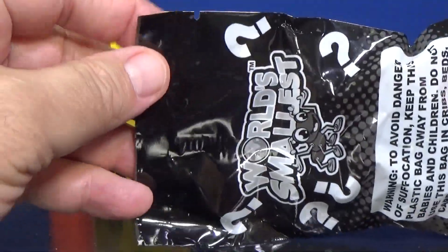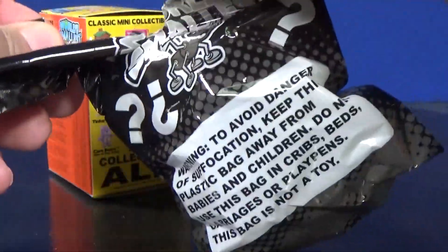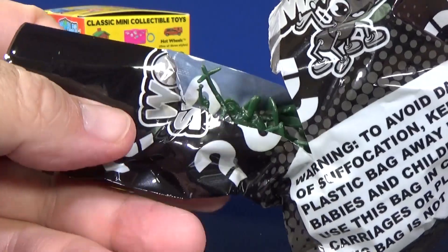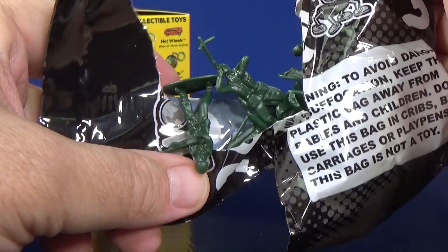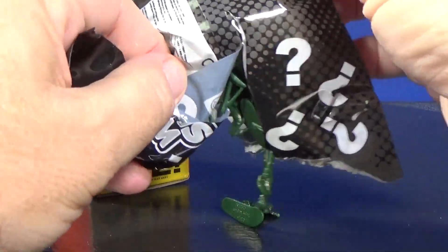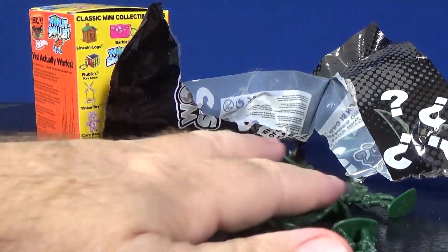Five bucks each. And remember, when you're done with these bags, throw them in the trash — keep them away from babies. Well, that does not look like a Hot Wheels car, and on top of that it doesn't even look like one of the things listed on the site. You have your little green army man. Let's go ahead and take them out. Wow, you got a whole bunch of them in there!